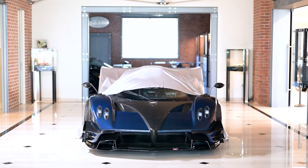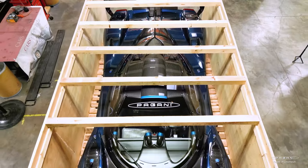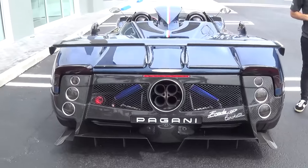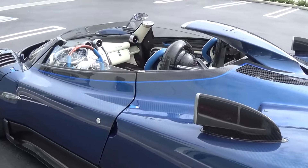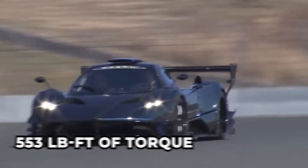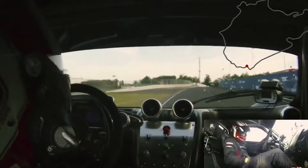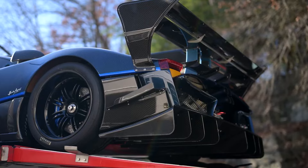The Pagani Zonda HP Barchetta is a limited-edition supercar with a staggering price tag of $15 million. Crafted for the discerning few, this masterpiece of craftsmanship and innovation was unveiled in 2018. Only three of these beauties were ever produced, making it one of the world's most exclusive vehicles. Powered by a Mercedes-AMG-sourced V12 engine, it cranks out 789 horsepower and 553 pound-feet of torque. Weighing only 1,250 kilograms, it accelerates from 0 to 100 kilometers per hour in just 3.1 seconds, combining style with blistering performance.